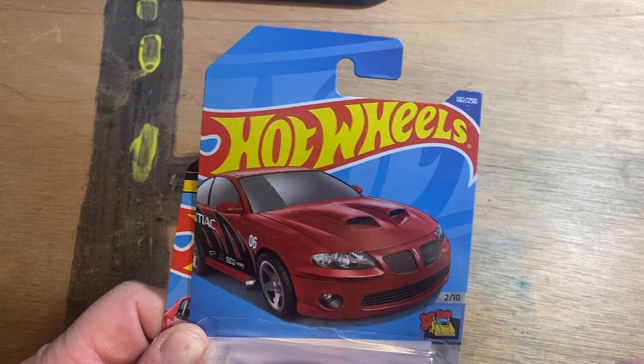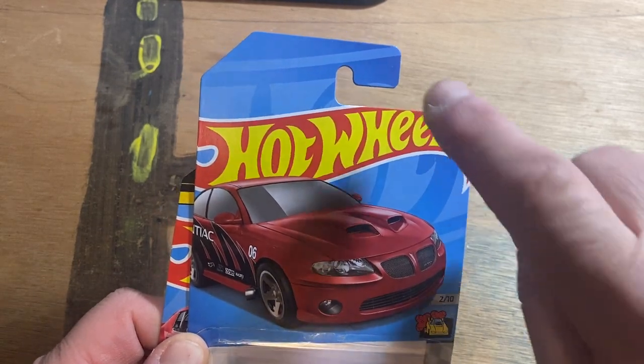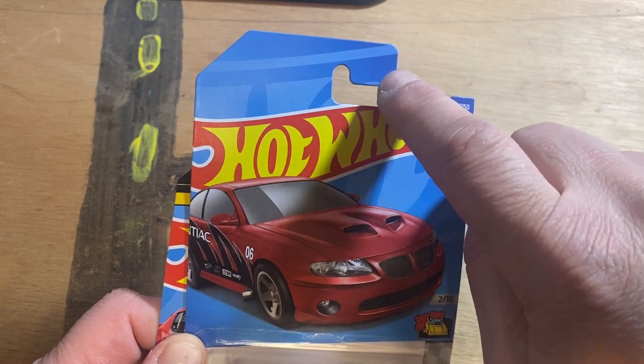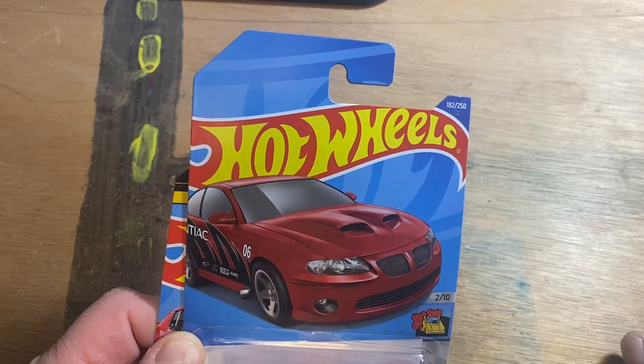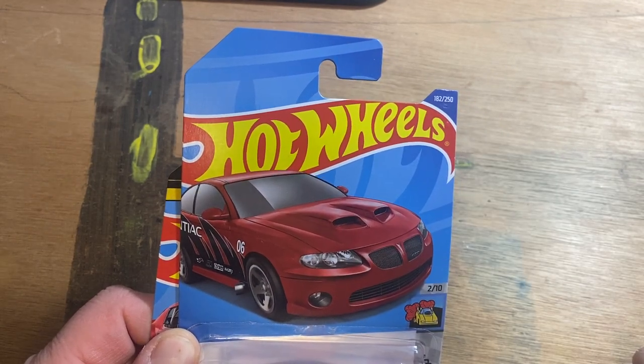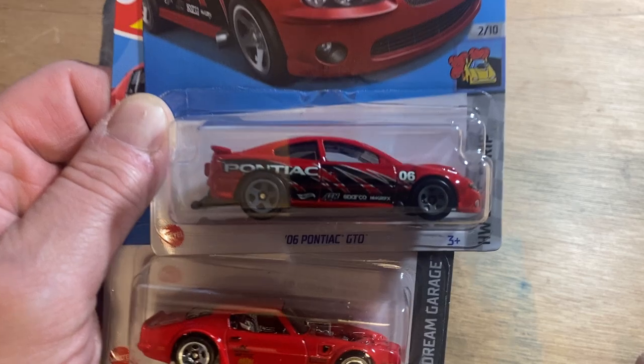Hey YouTube, got another Hot Wheels haul here for you. This one — you're gonna notice a lot of the cards — is my international card Hot Wheels haul. Normally in this section it's written that gives you the lifetime guarantee, but those are only in the States. These here are international cards and those go everywhere else. So let's get to it.